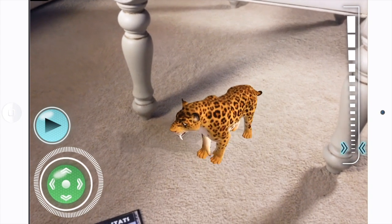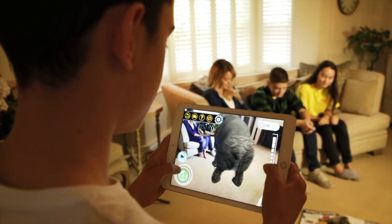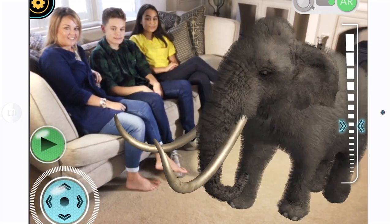How close do you dare to get to a ferocious Smilodon? Choose your favourites and take snapshots with your new pets to share with friends.